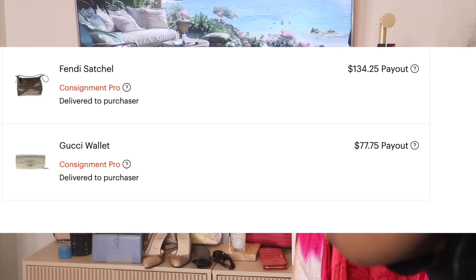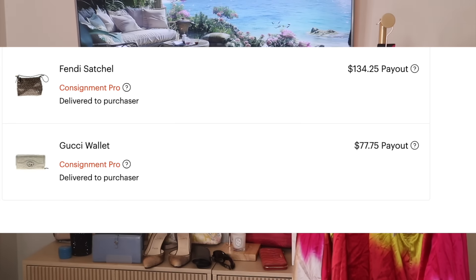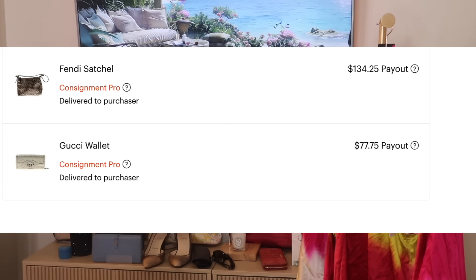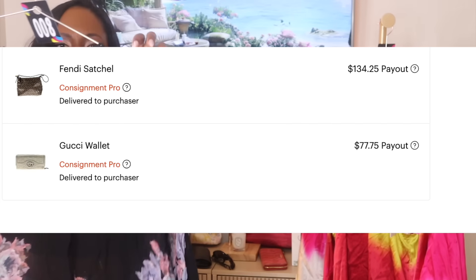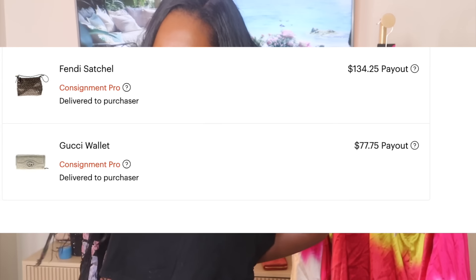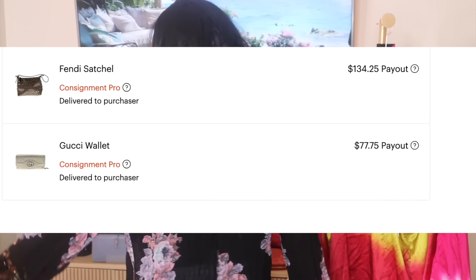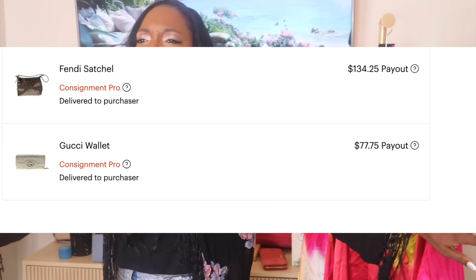Some updates on ThredUp: I am only sending them high-end stuff now. The consignment pro kit seems to be the only kit worth my while right now. It's a new kit where you pay — I think it's $15 per item — but you can control the price and description. In my last kit they didn't charge me that, so I don't know what's going on. The fees are kind of high, so it only makes sense for high-end items.